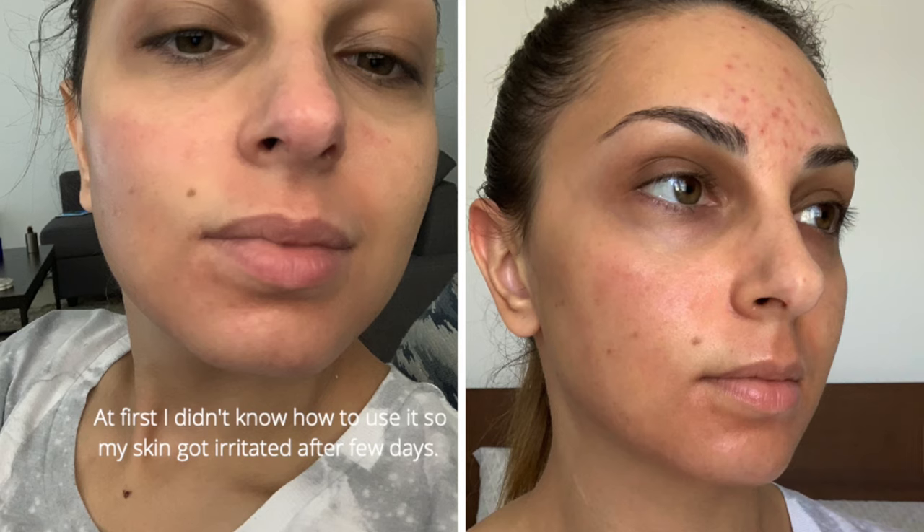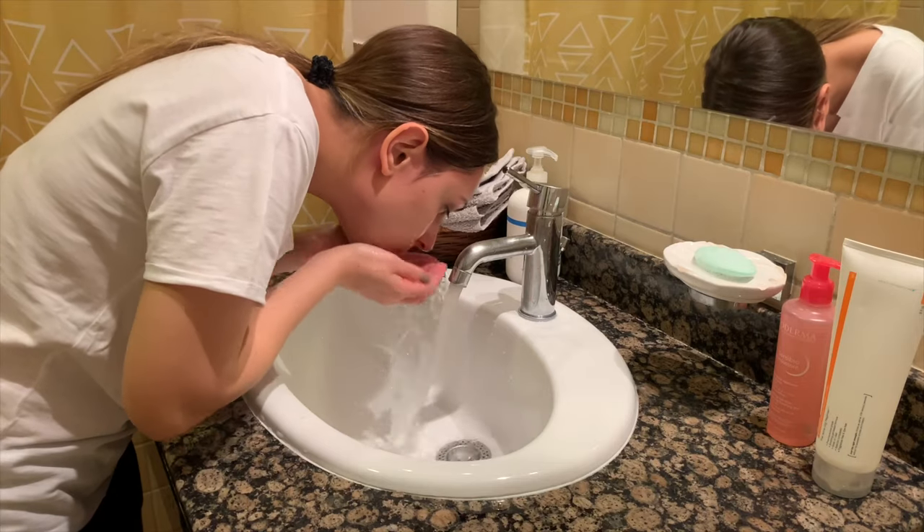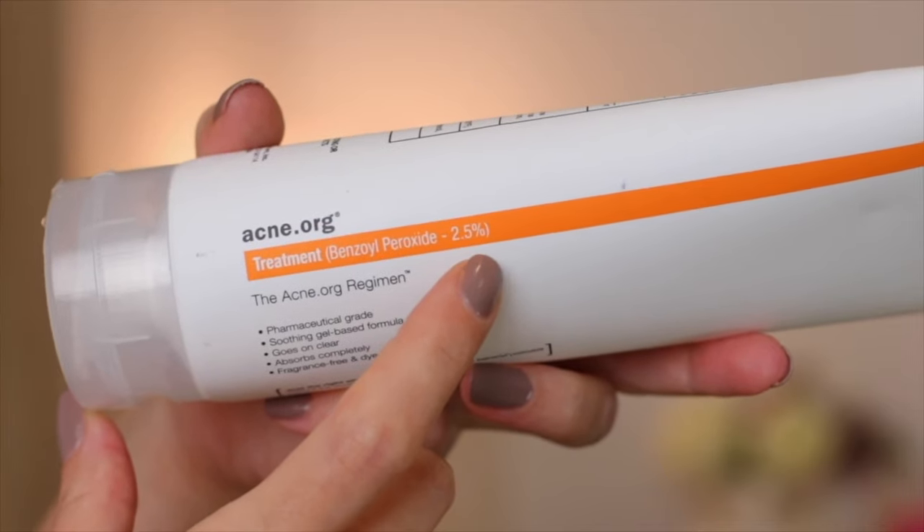For me, benzoyl peroxide is the best acne treatment. It is very affordable, you can use it at home, and you can find it in any country. The issue is that if you don't use it the right way, your skin will get very irritated and most probably you'll give up and stop using it, which is a shame because it really gets rid of acne. Under my previous video for benzoyl peroxide, you guys left so many questions regarding the side effects, so in this video I'll give you a detailed, complete guide on how to use benzoyl peroxide for acne.